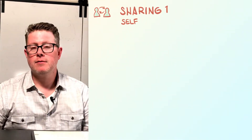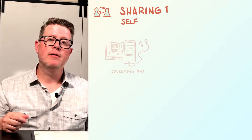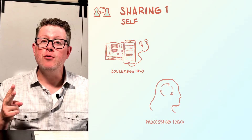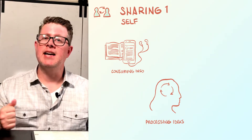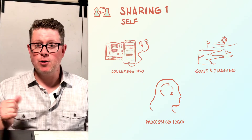The first level on the sharing path in the VAST framework is learning to do visual thinking on your own, for yourself. There are three ways to think about using visual thinking for yourself: one, to better understand the information you consume; two, to process and synthesize the ideas in your head; and three, to map out plans so that you can take action.